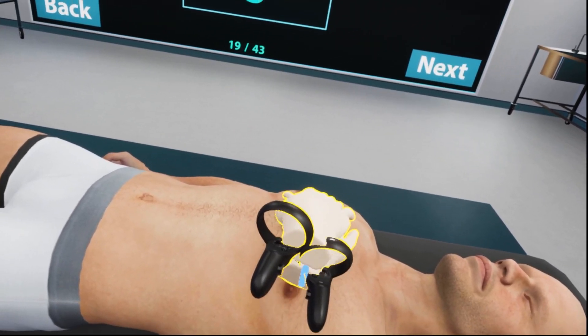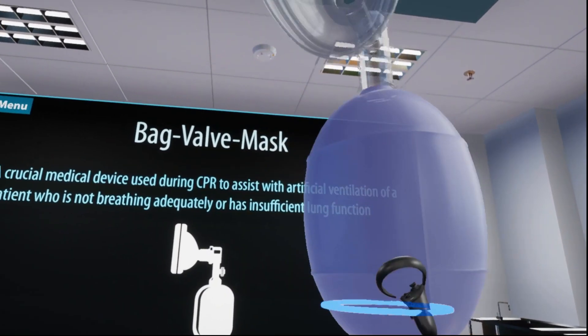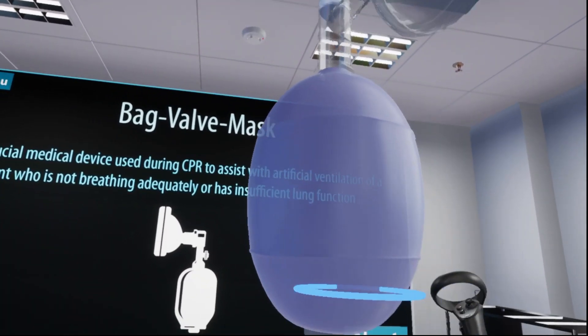During the learning section, we'll cover all important information regarding CPR operations, as well as demonstrations on the techniques for each step.